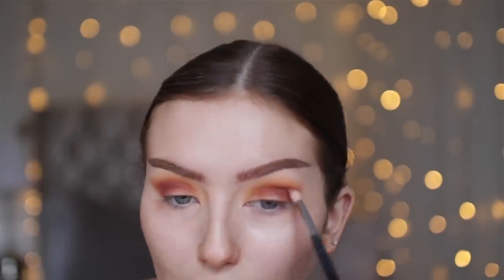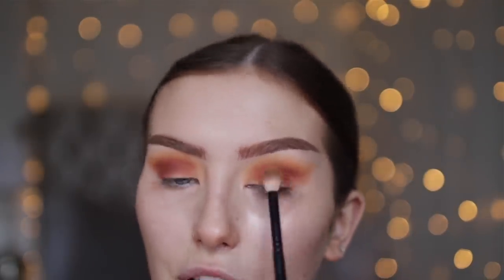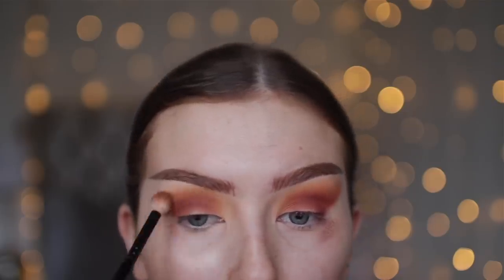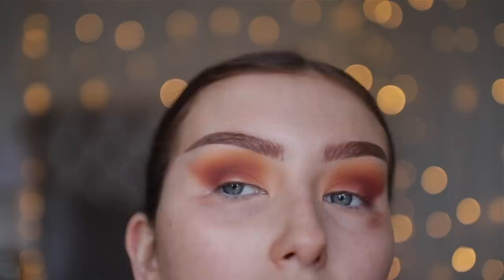I've literally got no fake tan on at the minute because I've been so lazy this past week. I've just been living on using instant tan when I go out in the evenings because I just cannot be bothered to do a full body tan right now. I'm really loving this and I've got nothing to do today, so I can just tell I'm going to film this makeup and it's going to look 10 out of 10 and it'll be a waste.